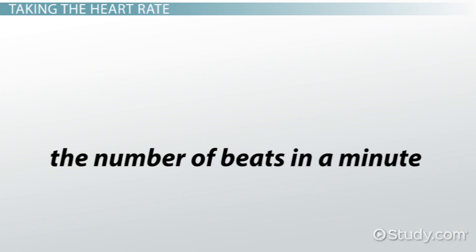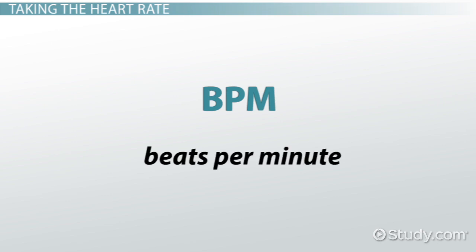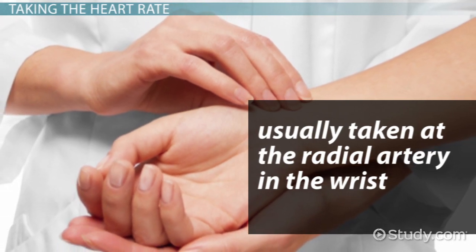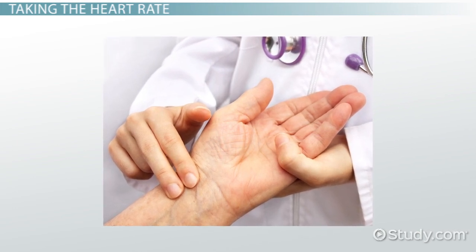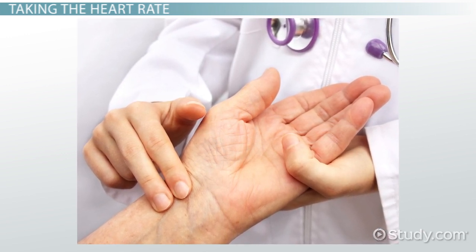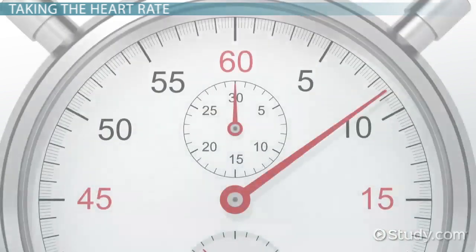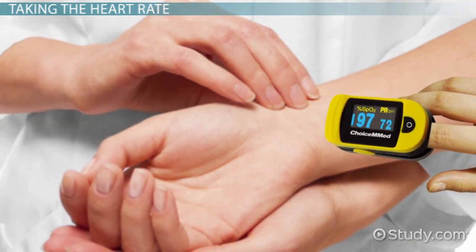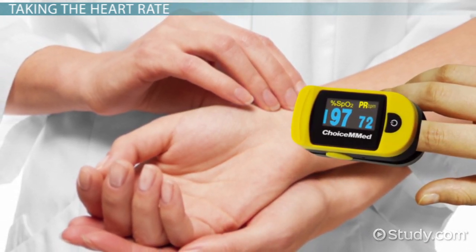Measuring the number of beats in a minute is how the heart rate is recorded. This measurement is usually known as BPM, or beats per minute. The heart rate can be taken at any large artery in the body, although it is usually taken at the radial artery in the wrist. To measure BPM without a monitor, you place your index and middle finger just above the patient's wrist in line with the thumb. Push gently at first, then apply slight pressure once you feel the pulse. Make sure not to use your thumb to avoid confusing the patient's pulse with your own. Count for one full minute to get the most accurate reading. Today there are many electronic devices to measure the heart rate, but a health care worker should always do a radial pulse measurement to compare to the digital reading.